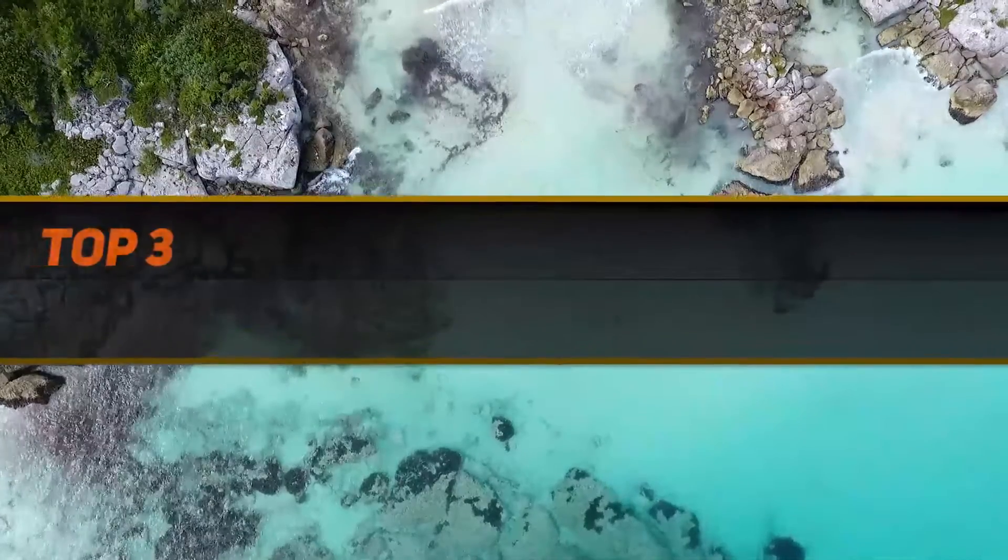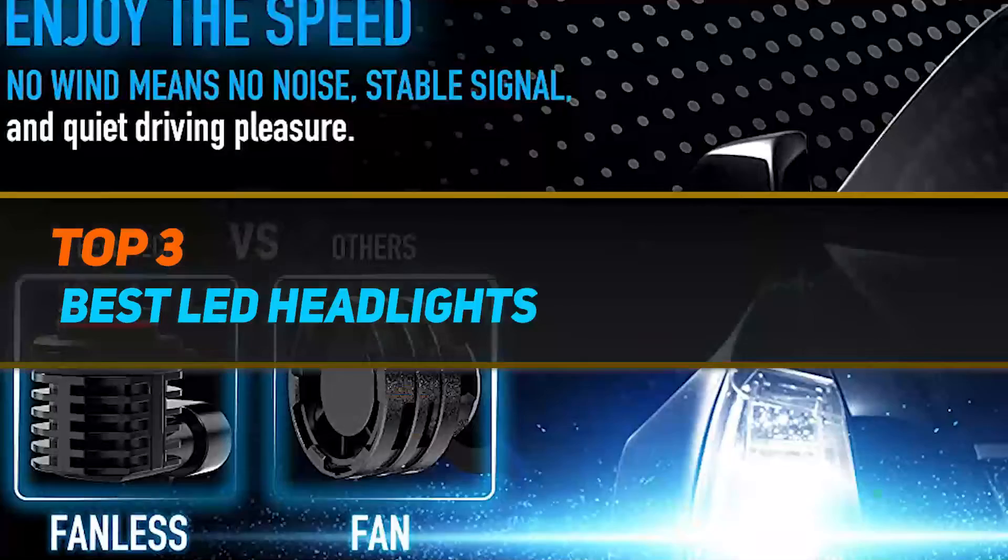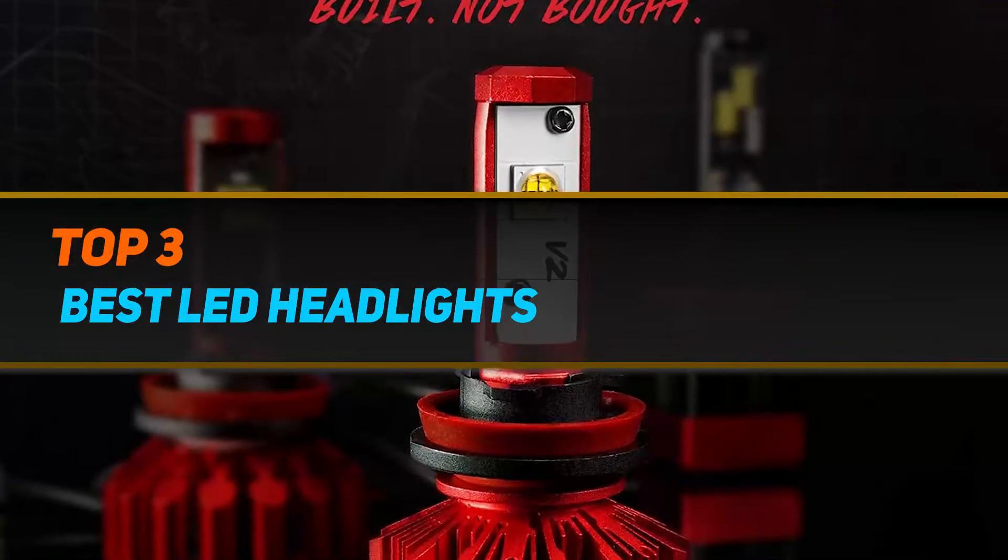Hi guys, welcome back to my channel. In today's video, we're gonna check out the top 3 best LED headlights.